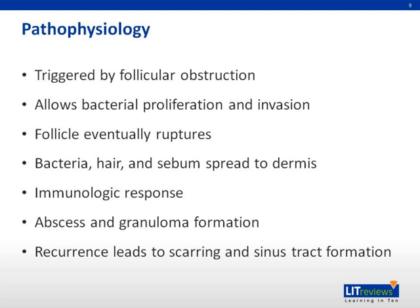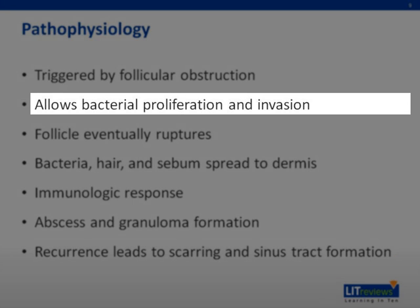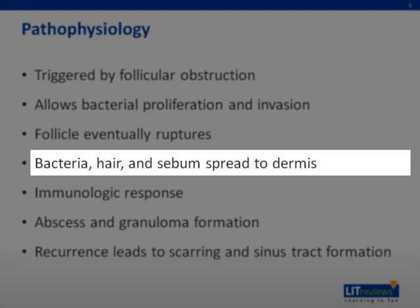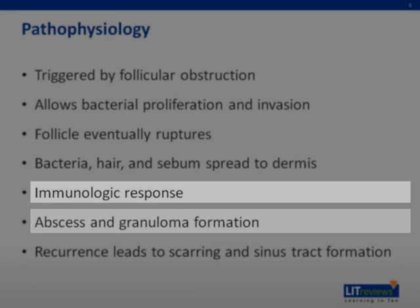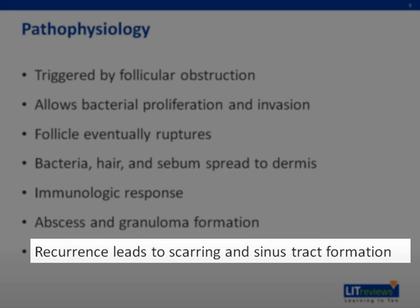Pathophysiology: The pathophysiology of HS is not well understood. Although initially it was believed to be primarily due to infection of the apocrine glands, it is now thought of as a disease triggered by follicular occlusion. This plugging results in dilation of the duct and secretory stasis. It isn't clear whether this allows bacteria to multiply and whose infection contributes to the weakening of the follicular walls. Regardless, the follicle eventually ruptures and seeds follicular contents, including bacteria, hair, and sebum, into the dermis. An immunologic response is then triggered, which leads to dermal and subcutaneous abscess and granuloma formation. It is believed that chronic repetition of this process over many years leads to scarring and sinus tract formation.